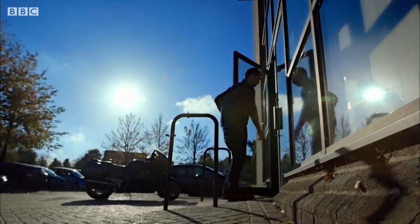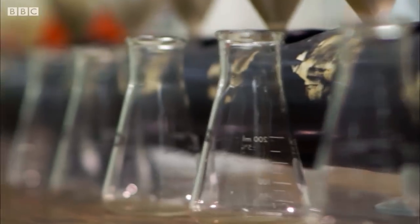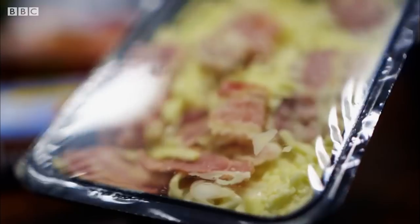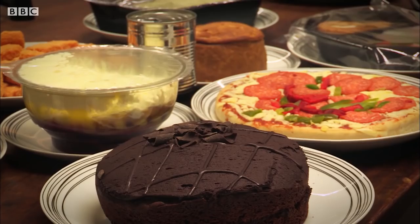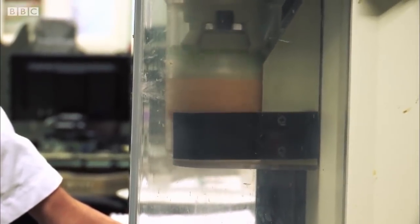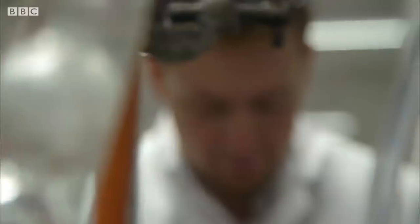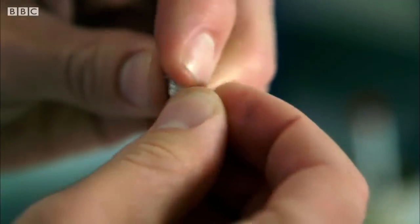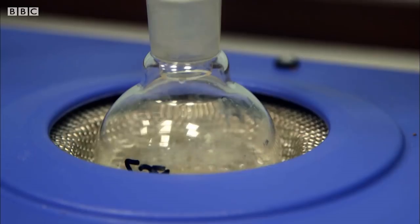At an independent food laboratory in Kent, they agreed to conduct a special test, checking the calorie count on some popular foods bought at random from different supermarkets. Each product is made into a consistent mix of its ingredients, and this gloop goes off to be analysed in the lab, separated into its different chemical constituents, which are measured precisely.